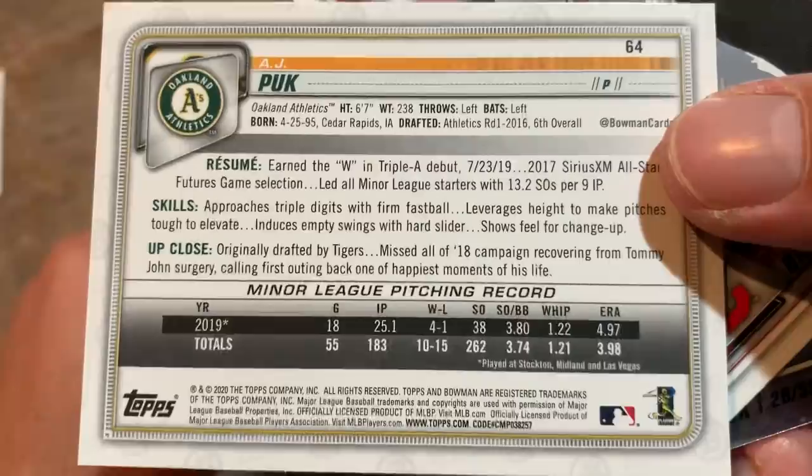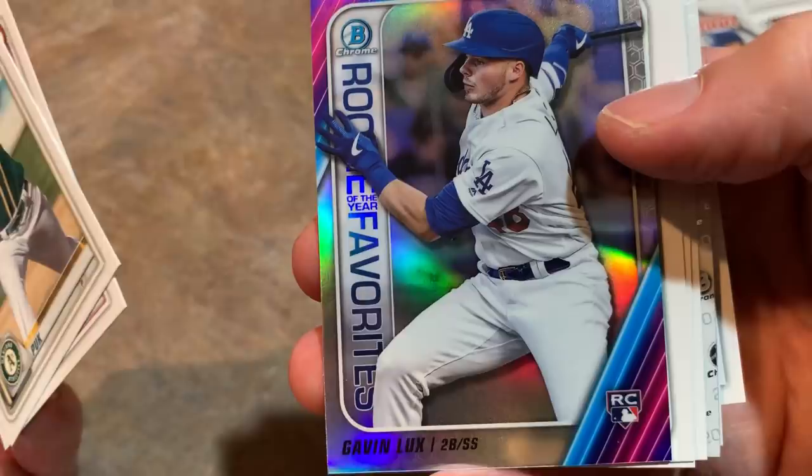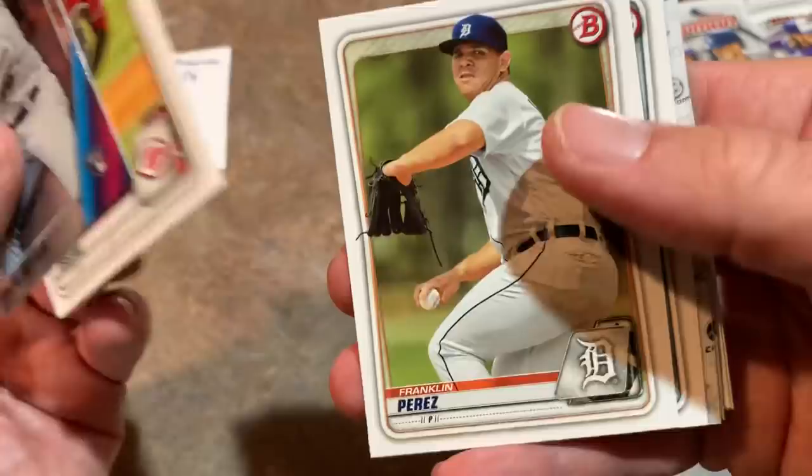Kind of a nice, simple design — I like it. The back gives you their resume, their skills, and an up-close photo. Very nice. Kind of a typical standard Bowman card but it looks pretty clean. There's Bobby Bradley. And we have a nice Gavin Lux rookie card as our first top rookie — one of the nice ones for Dan. Rookie of the year favorite, Gavin Lux. There's Hunter Green, who graced the box of Bowman back in 2018 — top prospect for the Reds.